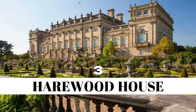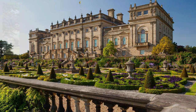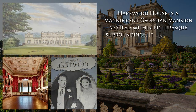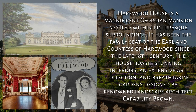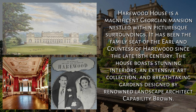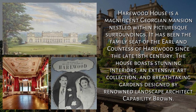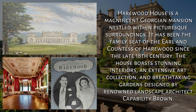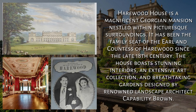3. Harewood House, West Yorkshire. Harewood House is a magnificent Georgian mansion nestled within picturesque surroundings. It has been the family seat of the Earl and Countess of Harewood since the late 18th century. The house boasts stunning interiors, an extensive art collection, and breathtaking gardens designed by renowned landscape architect Capability Brown.